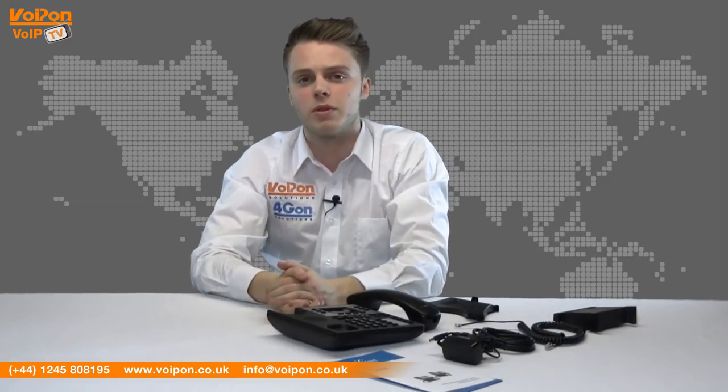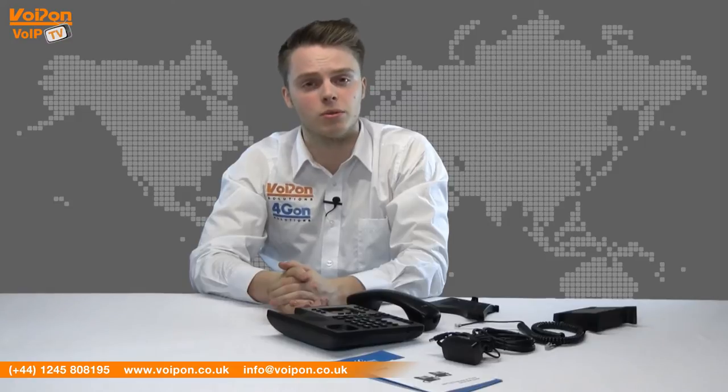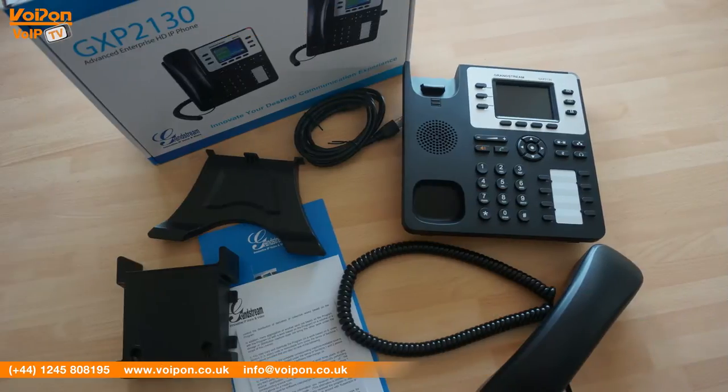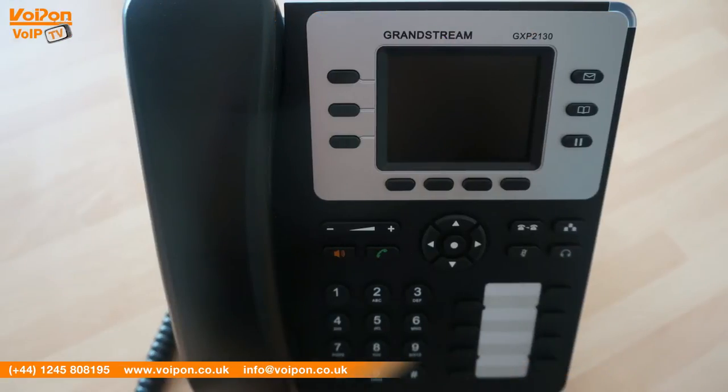The GXP2130 is not overly large, meaning it will not take up a lot of space on a desk. The phone has a similar appearance to other Grandstream models. The GXP2130 has features that include a 320x240 color LCD screen.